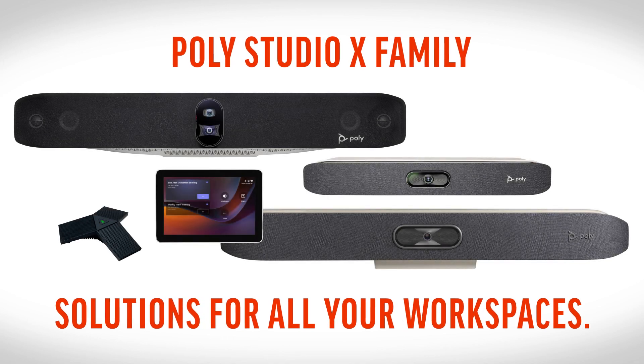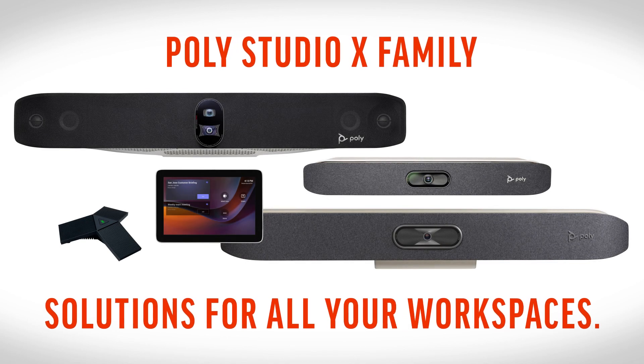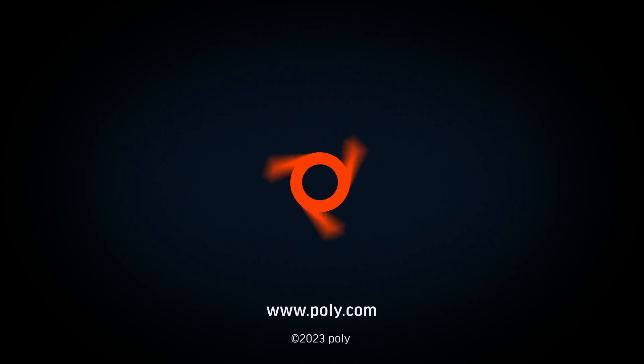Poly, the trusted name that users turn to, with solutions for every workspace. Learn more at poly.com.